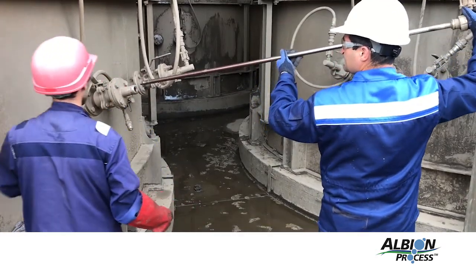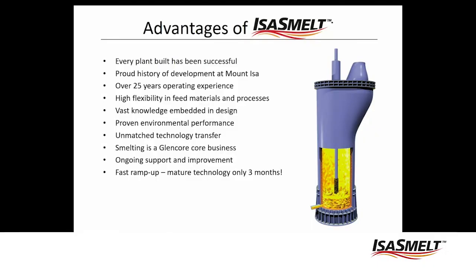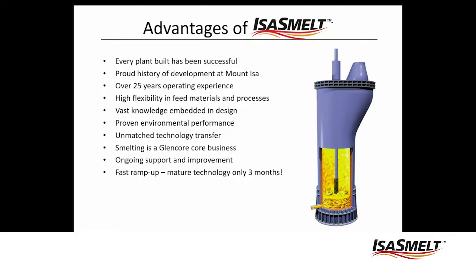My name is Andriy Tsikop. I'm a general manager of GPM Gold. The advantages of this Isis Mell technology — every single plant that we've built has been successful.